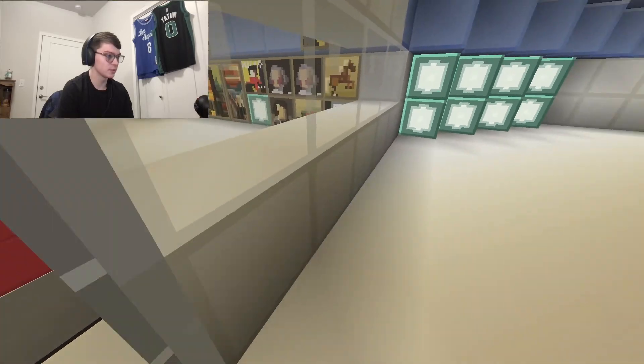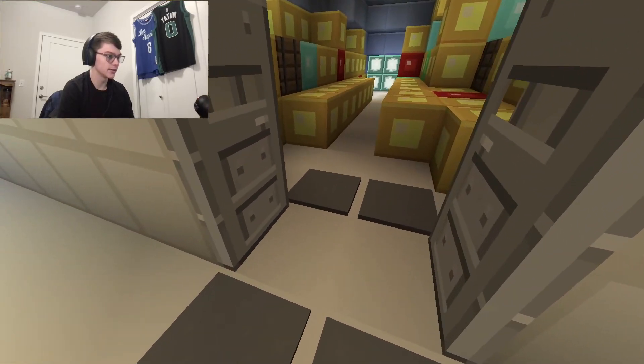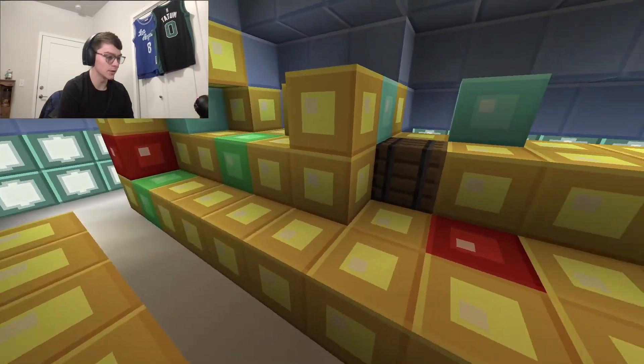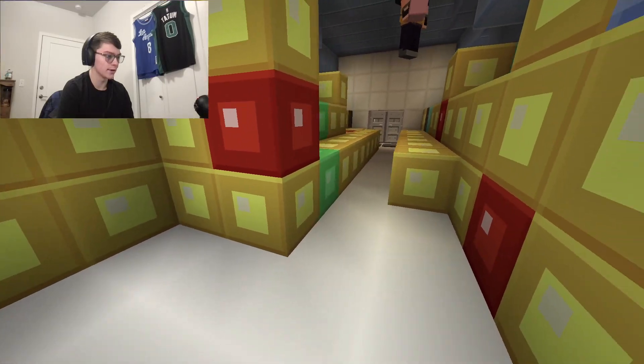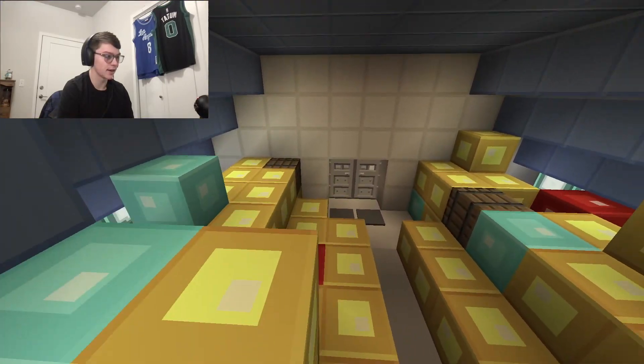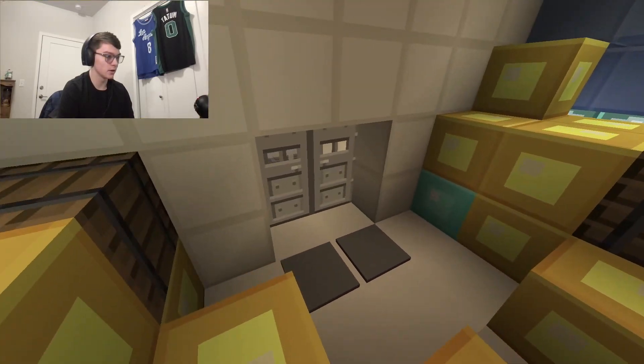This one's pretty simple, and so is Mr. Krabs' one. This is the money vault, or the money room, which is just heaping piles of gold, coins, and diamonds and things like that. We just have gold blocks and diamonds here to represent it.